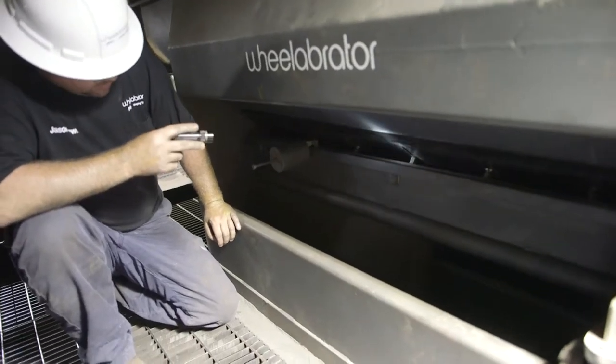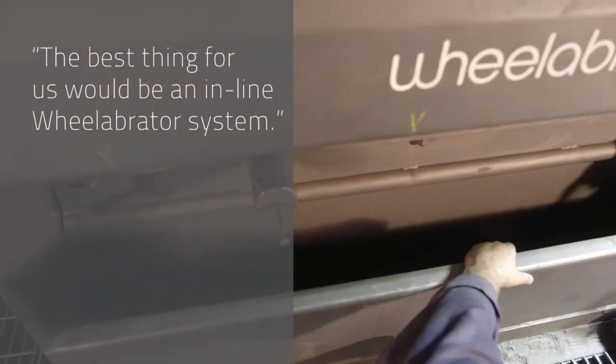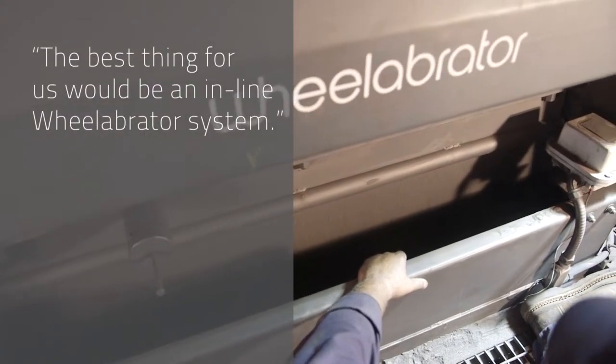The Wheelabrator was put in in 1995. We did look at other Wheelabrators and other processes of cleaning, but we figured the best thing for us would be an in-line Wheelabrator system.